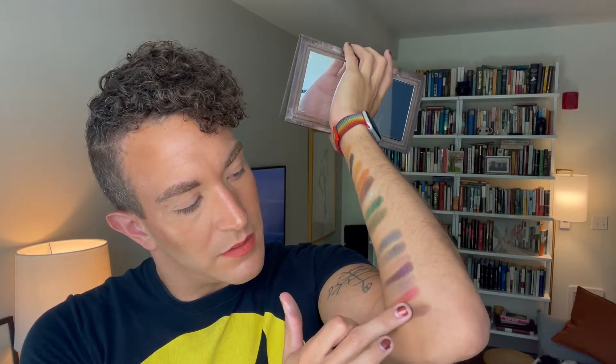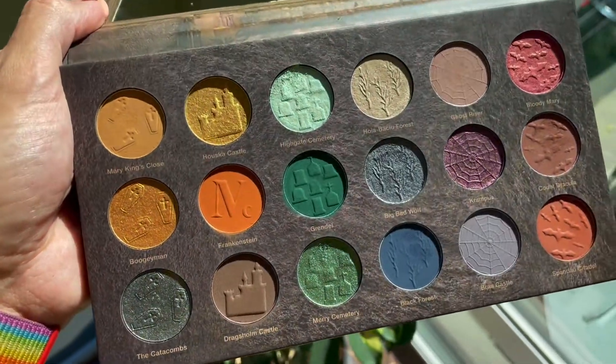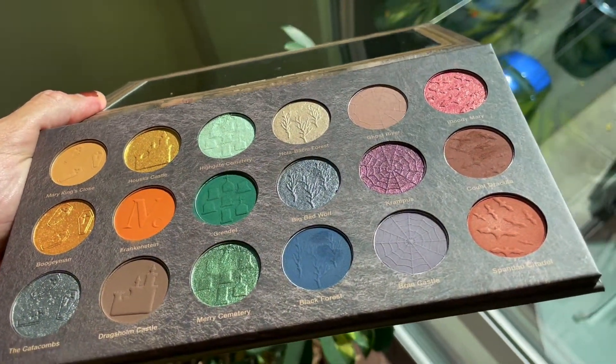The last row is Bloody Mary, Count Dracula, and one I'm not sure how to pronounce. That's like a burnt orange, then we've got the dried blood shade, and then a cranberry shade. Those are really pretty — you could definitely do a warm, fall-tone look with those.